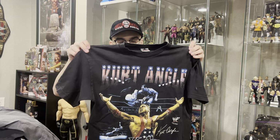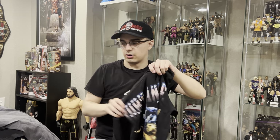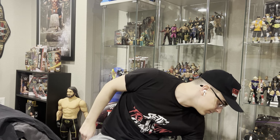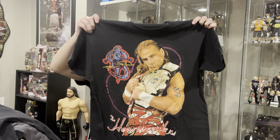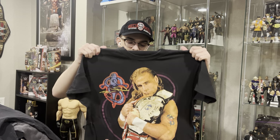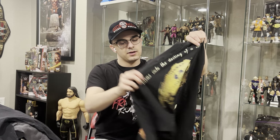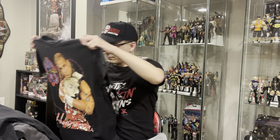We got the WWF Kurt Angle t-shirt right there — 'It's true, it's true' on the back. I'm actually going to be on a show with Kurt in the summer, and I'm definitely going to wear that and get a photo with him. Right here, the absolute greatest Shawn Michaels t-shirt there is — I just got this. The WrestleMania 12 Shawn Michaels Boyhood Dream t-shirt. We got people like George Kittle wearing this. My aunt used to have this shirt and she donated it. But after years of searching, I came across one for a good deal and I now have one in my collection.